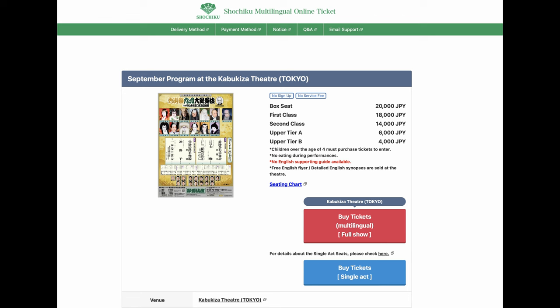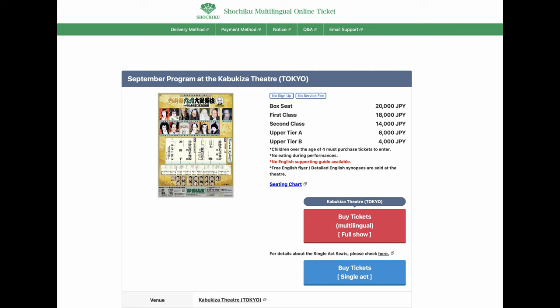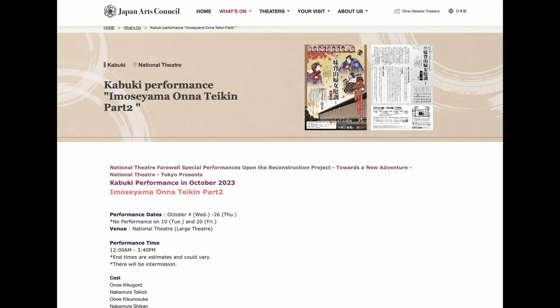If you are interested in Kabuki more and would like to spend half a day on it, I recommend getting tickets for the full show — you'll have a little more space, choose your favorite seat, and have the full Kabuki experience. The price ranges from 4,000 yen for the upper tier B seat to 20,000 yen for the box seat. In Tokyo, you could also see Kabuki at the National Theater by the Imperial Palace, but it's going to close this October and reopen in 2029 after rebuilding, and it will be more open to both Japanese people and international visitors.